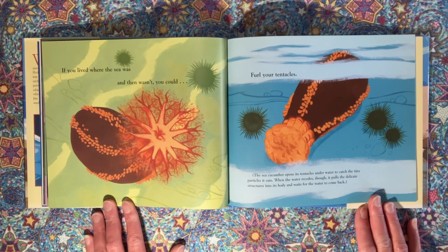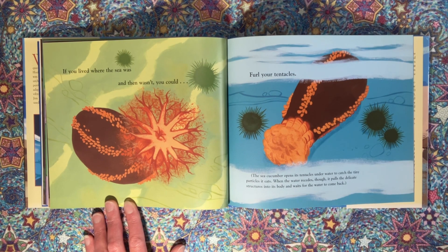If you lived where the sea was and then wasn't, you could furl your tentacles. The sea cucumber opens its tentacles underwater to catch the tiny particles it eats. When the water recedes, it pulls the delicate structures into its body and waits for the water to come back.